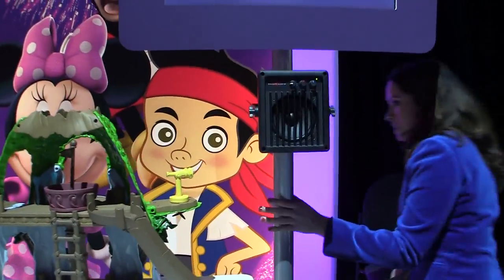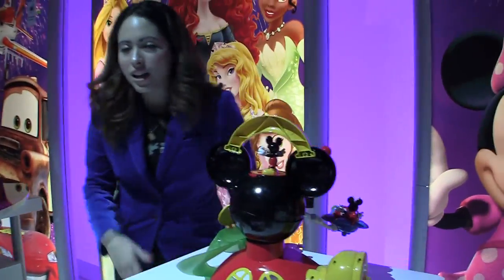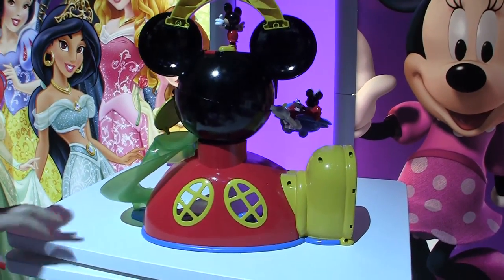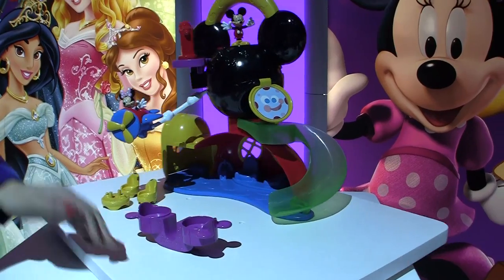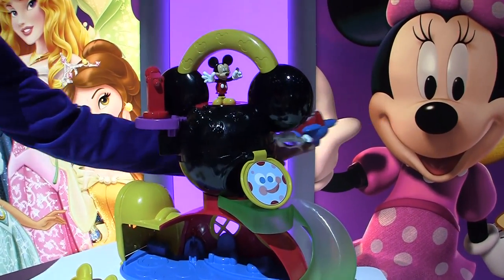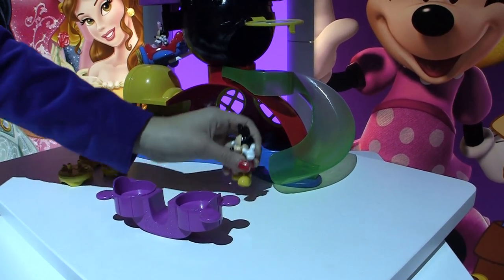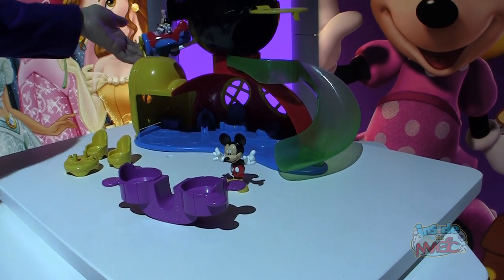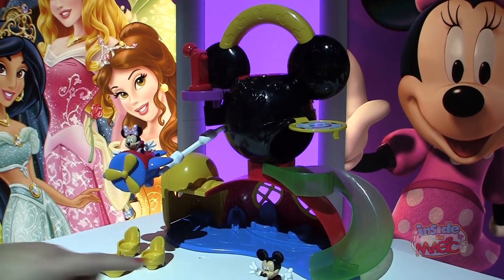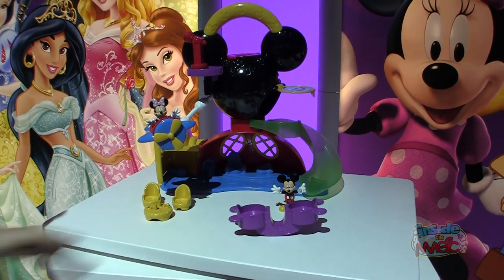Moving on to the Mickey Mouse Clubhouse — we're bringing to life another iconic location from the TV show, which is of course his clubhouse. This is the Fly and Slide Clubhouse. As we head inside, we can see Minnie gliding around on her airplane while Mickey's ready for some silly fun. We press down on the purple lever, watch as he disappears through a trapdoor and slides down the green slide. Minnie's plane is detachable, so you can take her as high as your heart desires. When these two are ready to relax, they can hang out on the seesaw, grab a quick bite, or head inside to the living room and snuggle up with a nice book.